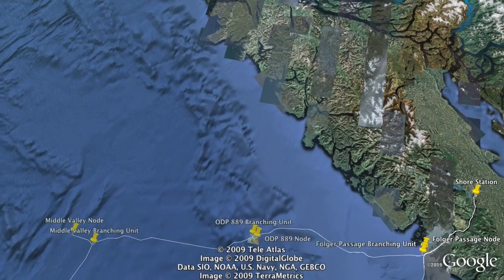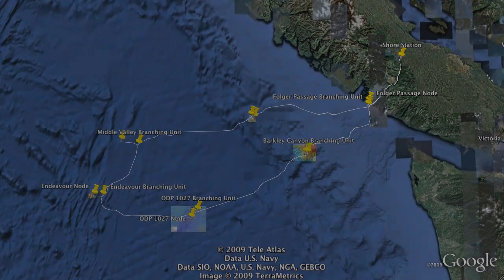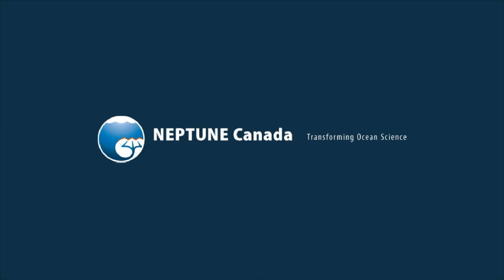From that slope site, the cable comes back to the inshore site at Folger Passage, into Port Burney, and back to the University of Victoria.